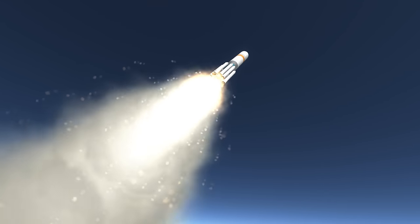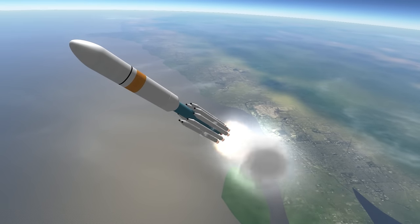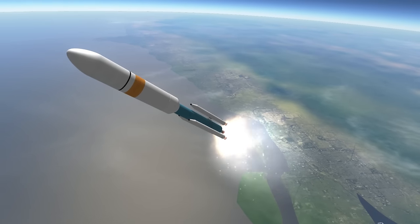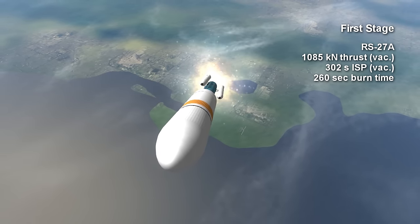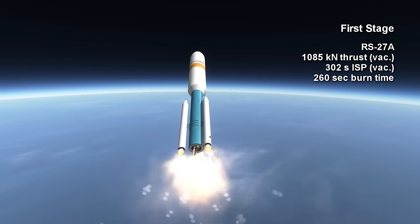The Delta III could only launch with 9 boosters, and the reason for that, as well as the strengthening of its core tank, will probably be already apparent visually. The first stage engine is the same as that of the Delta II, the RS-27A. It provides 1085kN of thrust, burning kerosene and oxygen in vacuum for 4 minutes and 20 seconds, with a vacuum ISP of 302 seconds.